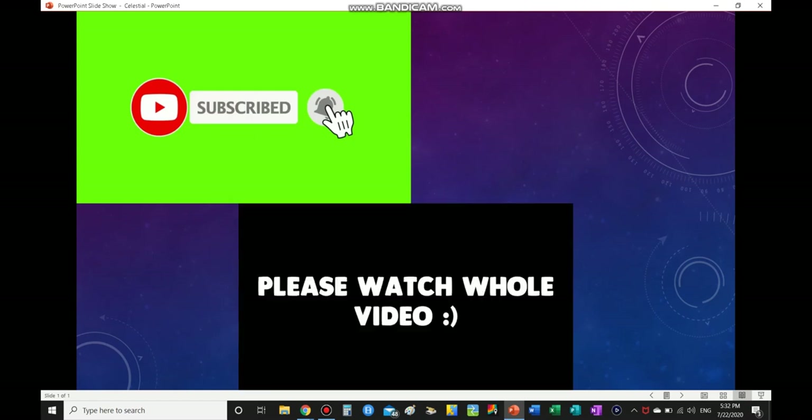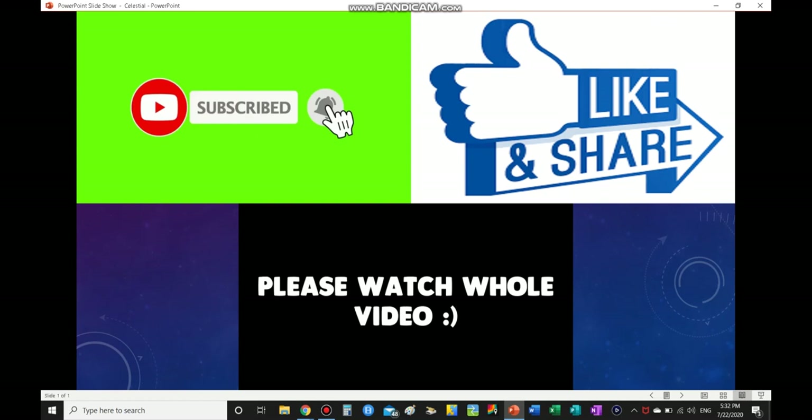Please do watch the whole video and liking and sharing this video as well. Thank you. Now let's get on with today's video.